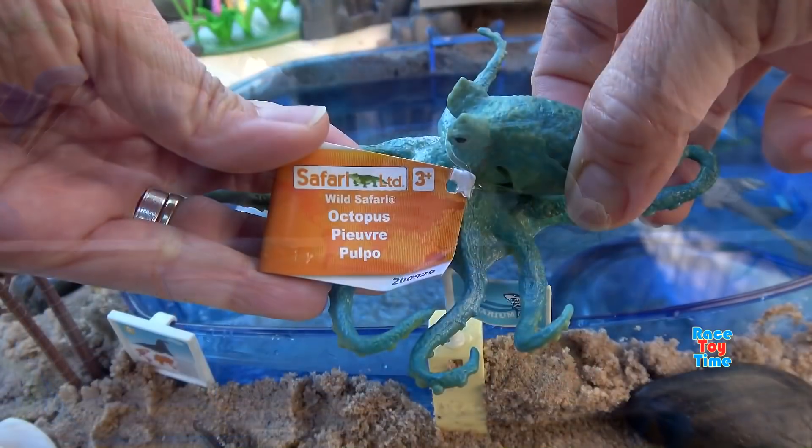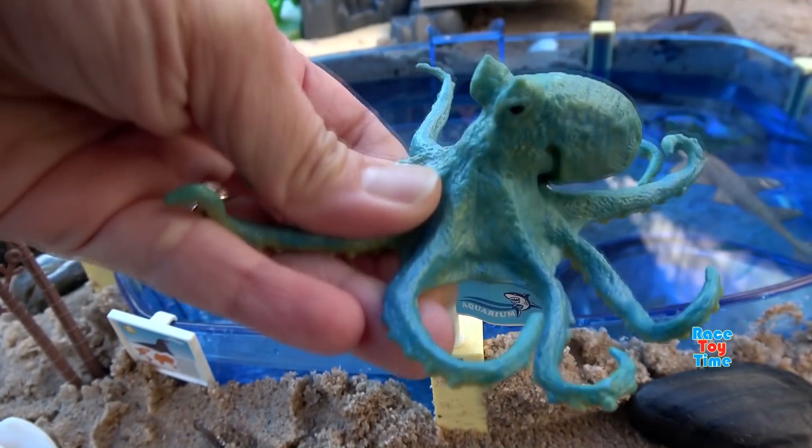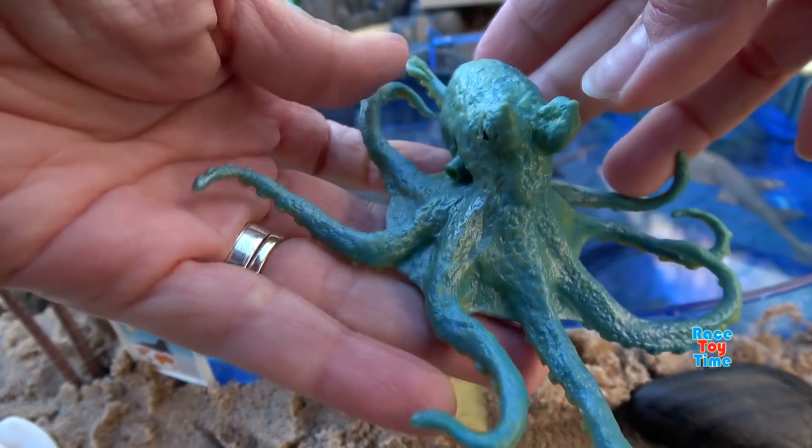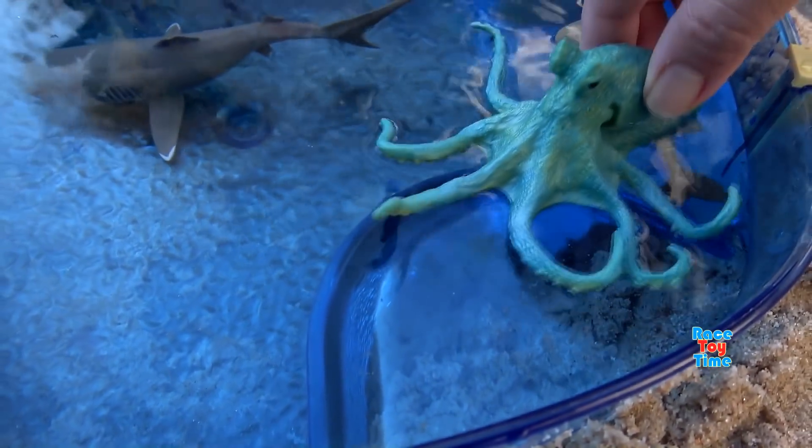Next we have the Safari Limited Octopus. Look at this octopus, it's blue-green in color. Now let's put it in the water.